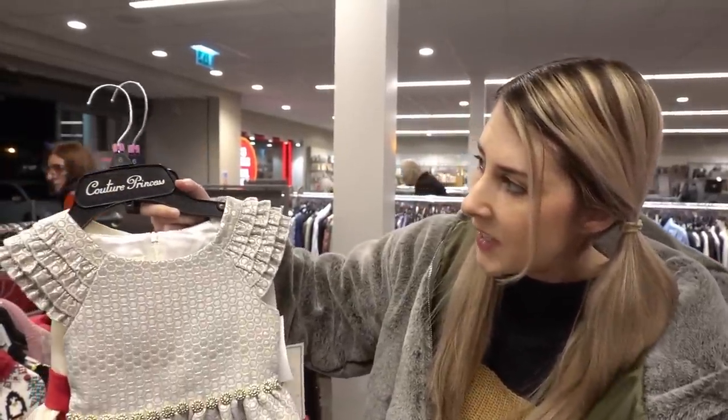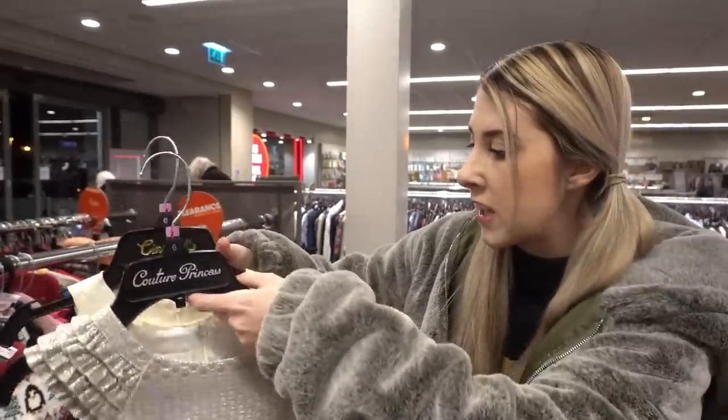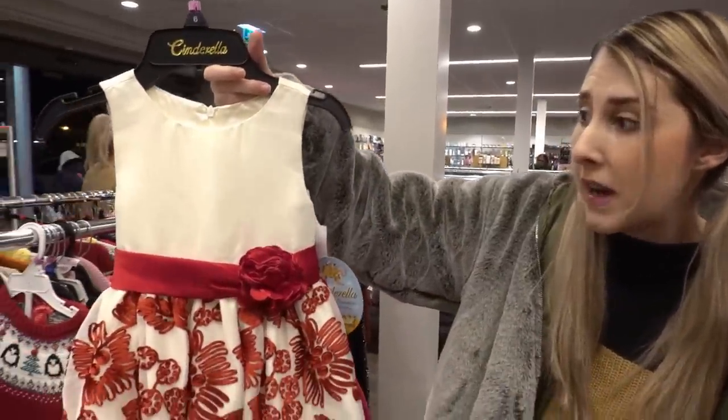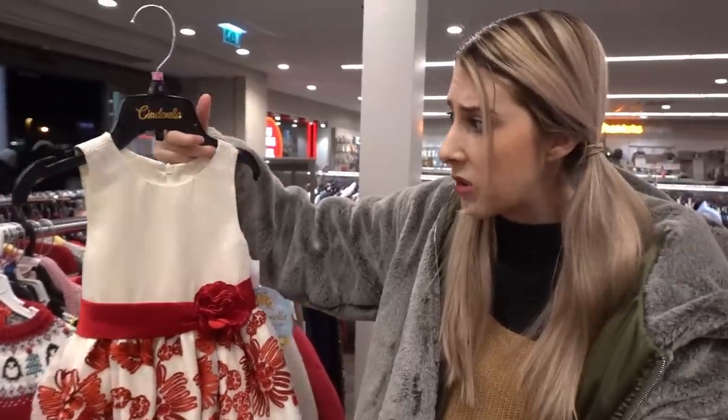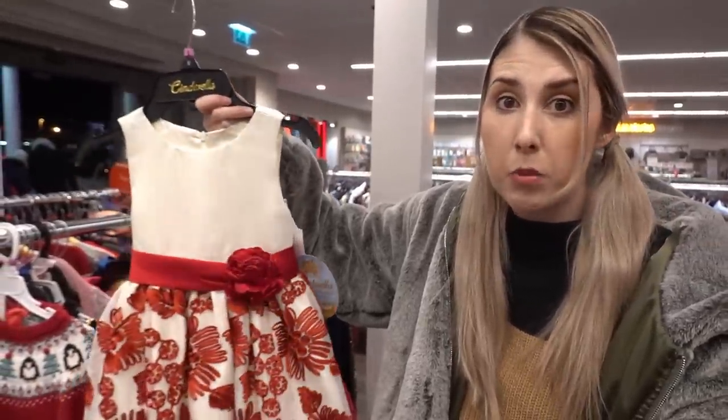They have some amazing steals on kids dresses. They have this one which is down from £49 to only £9 and this one down to £10. They're in the Christmas section but these are perfect for birthday parties or even weddings, so definitely worth a look.